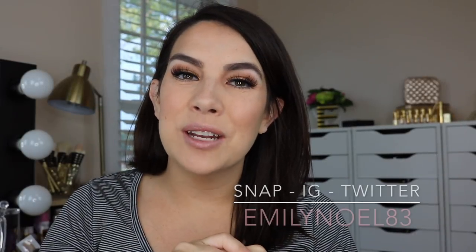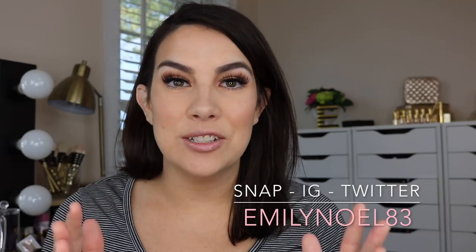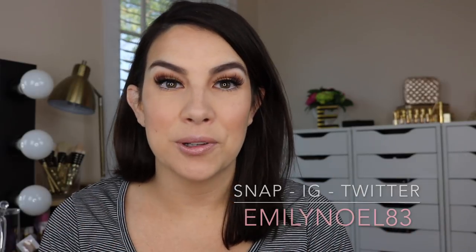Hey everybody! Today's video is going to be a little different take on empties. I thought I would just cut to the chase and go ahead and repurchase — do my little restock of the things that I have run out of or I'm really close to running out of. I thought it would be fun to see it from that perspective, because sometimes we rave and rave on certain products, but what are you actually going and buying again and again?